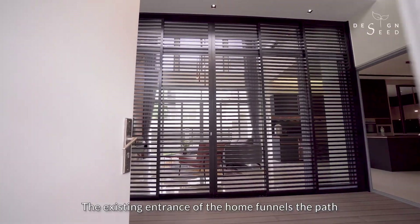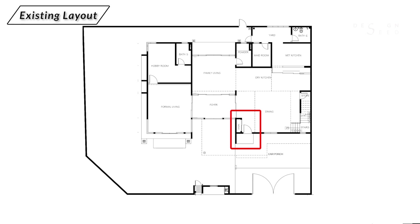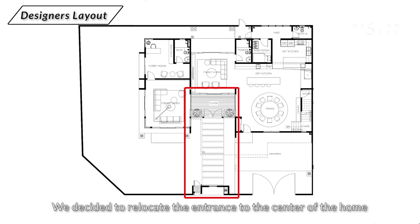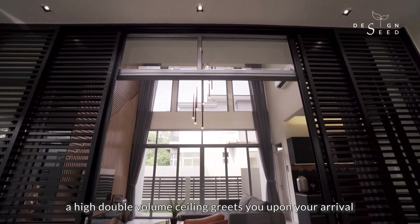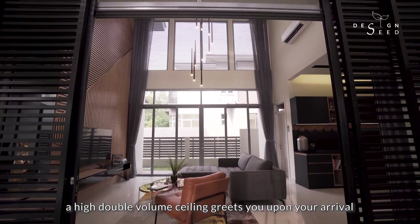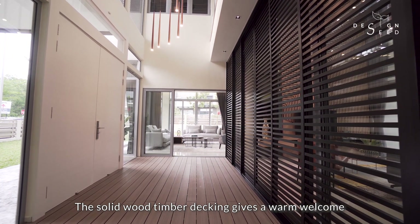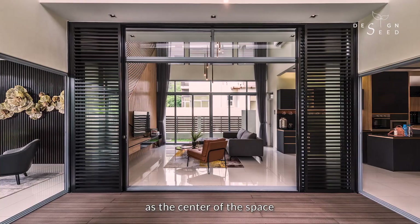The existing entrance of the home funnels a path that had to bring the owners through the dining area. We decided to relocate the entrance to the centre of the home, which gives a majestic entry to this wide property. As you enter the property, a high double volume ceiling greets you upon your arrival. The solid wood timber decking gives a warm welcome which also gives the entrance foyer a greater impact in standing out as the centre of the space.